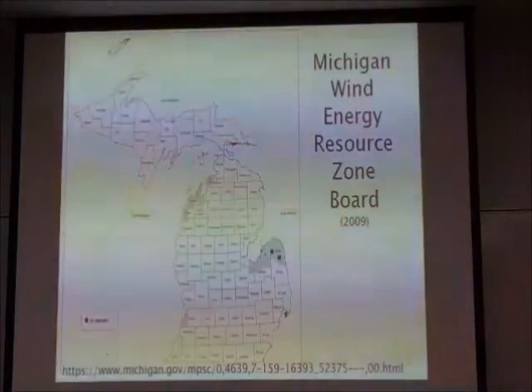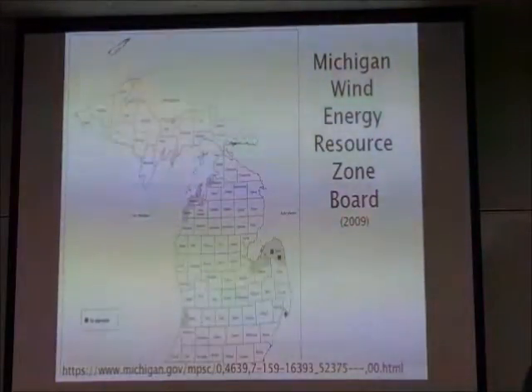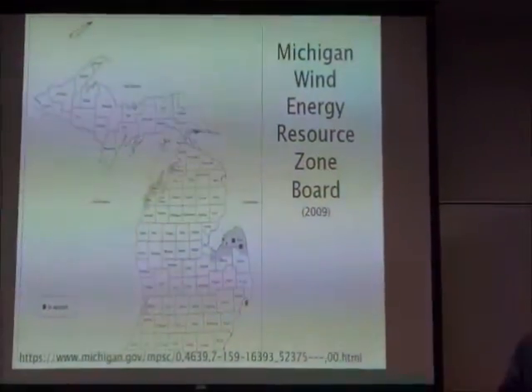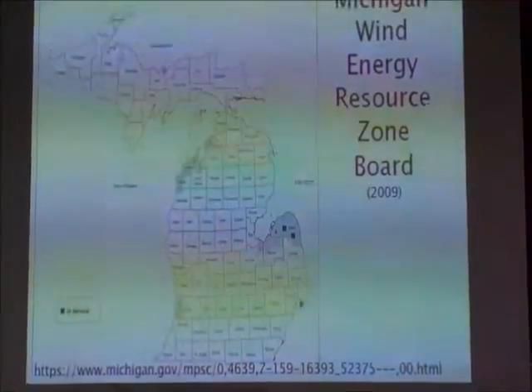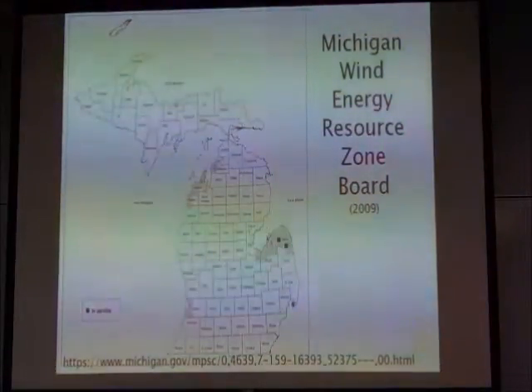What I want to do now is talk through a couple of studies that have been done about wind energy in Michigan. The Public Service Commission in 2009 went through a process of looking at where the State of Michigan should try to encourage wind development, because the problem they were seeing was wind being developed in a lot of different places.